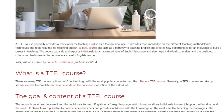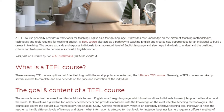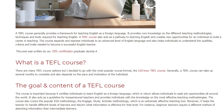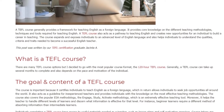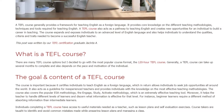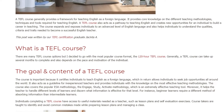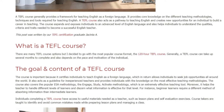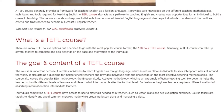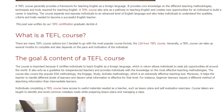The goal and content of a TEFL course. The course is important because it certifies individuals to teach English as a foreign language, which in return allows individuals to seek job opportunities all around the world. It also acts as a guideline for inexperienced teachers and provides individuals with the knowledge on the most effective teaching methodologies. The course also covers the popular ESA methodology — the Engage, Study, Activate methodology — which is an extremely effective teaching tool.